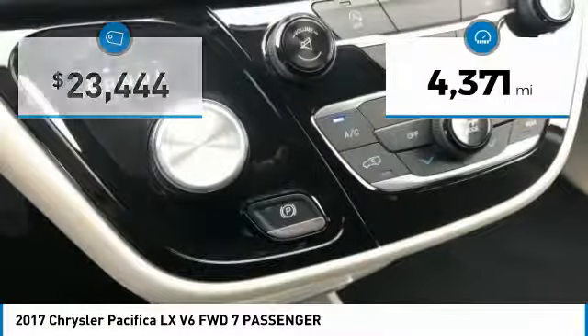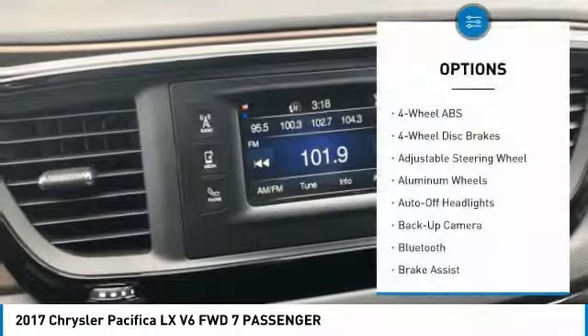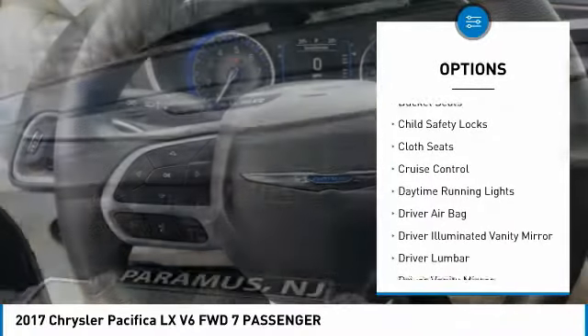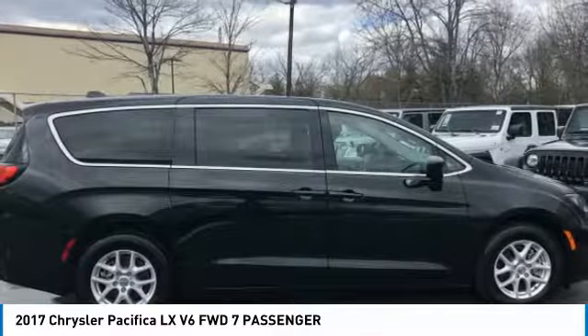This vehicle has less than 5,000 miles. Here are some of this vehicle's great options: backup camera, third row seat, keyless entry, Bluetooth, driver airbag, driver lumbar, power steering, adjustable steering wheel, four-wheel disc brakes, and front floor mats.